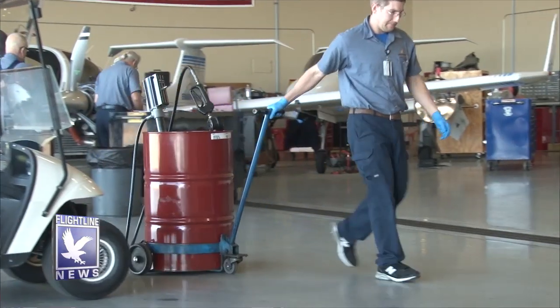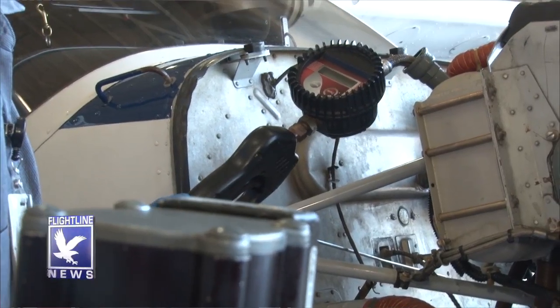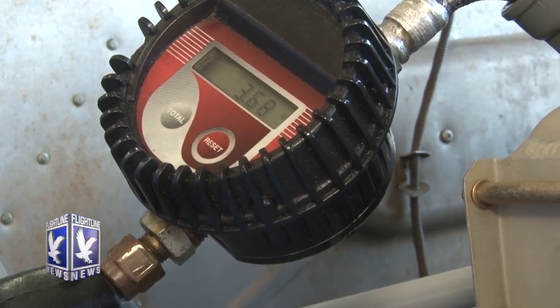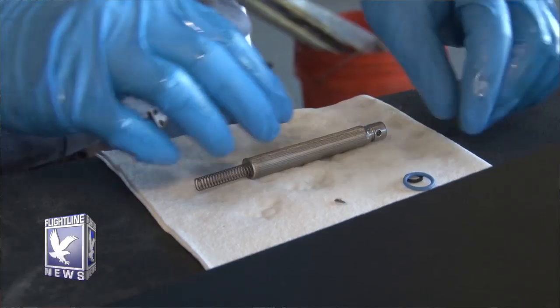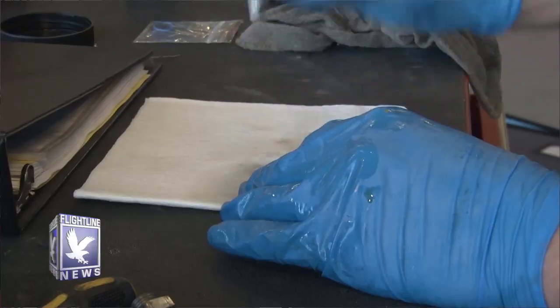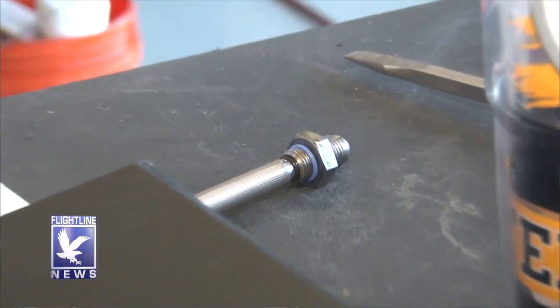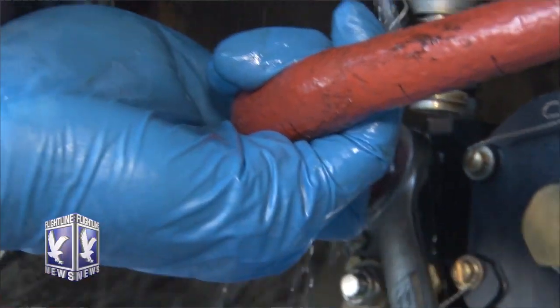Instead of using one-quart bottles to fill the engine, we have a 55-gallon drum connected with an air hose and pneumatically powered with a digital counter that services it up to eight quarts. After the oil system is serviced with fresh oil and everything safetied, we go to the fuel system and remove the fuel inlet screen attached to the fuel servo. We remove the hose and the fuel inlet screen, clean it — sometimes there's some debris — reinstall it with new O-rings, torque it, attach the hose, and then bleed the fuel system.